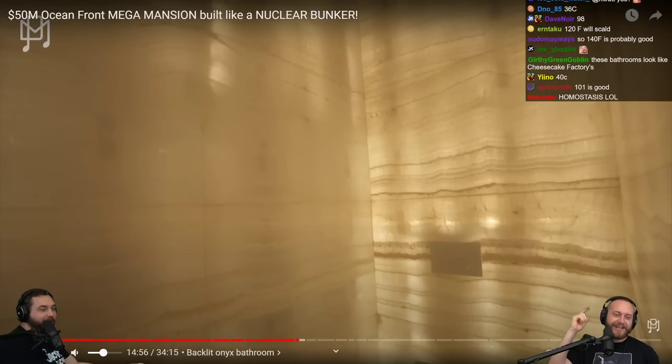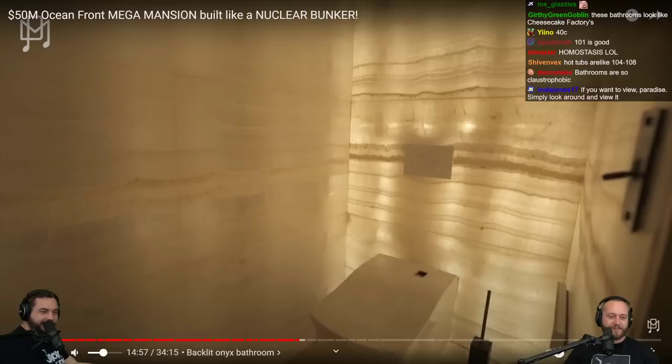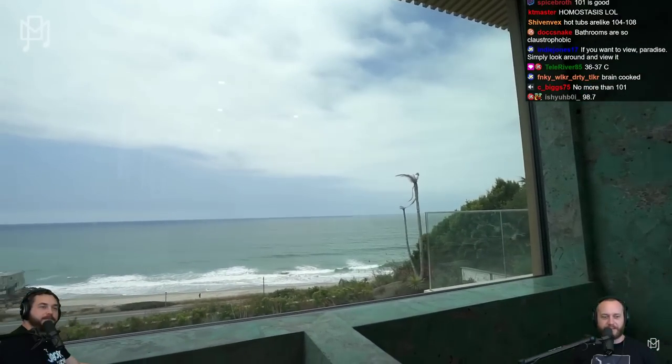120 will scald you. 101 is good. Taking it to billionaire places. We've seen places in Beverly Hills for 50 million — look at the view. The view is worth 50 million by itself.